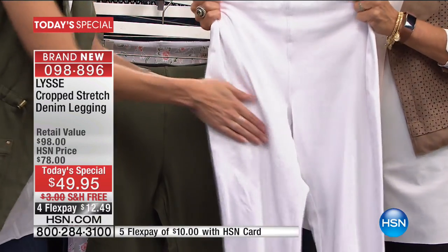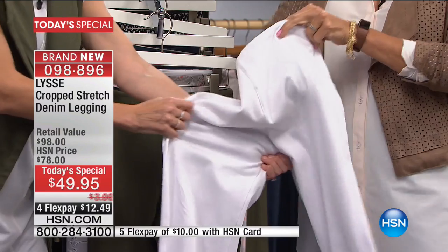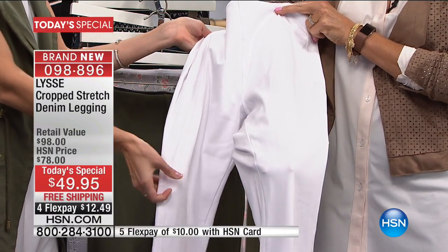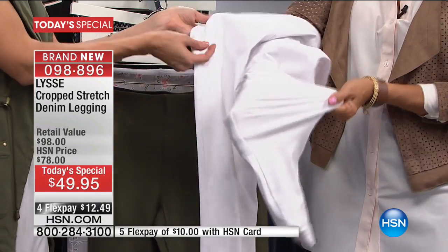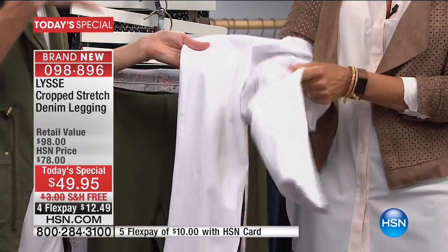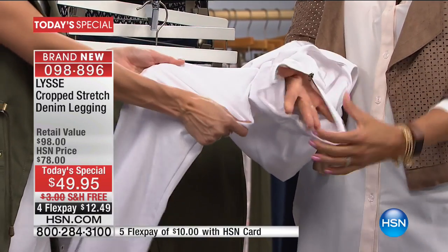I'm going to use the word 'beefy' because it's a substantial fabric, especially when you're thinking about a white legging — you want to know there's a little more coverage. But this is a cotton fabric, developed to be cotton so it's nice and cool for the warm months with great twill construction.